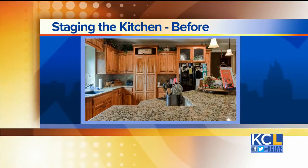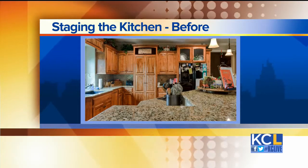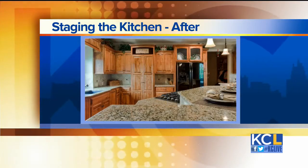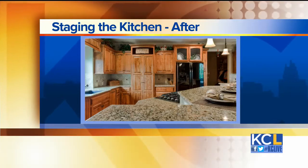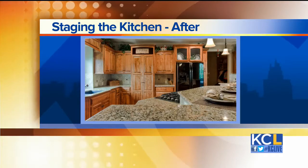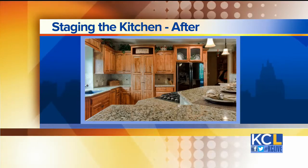One of the most appealing parts of a house is typically the kitchen. In this picture, a couple of things that are very simple and absolutely free to do: clear off the front of your refrigerator and the top of your refrigerator — no pictures. Then clear everything off your counters except for maybe three things. That's what I would recommend in your kitchen to really make it shine.